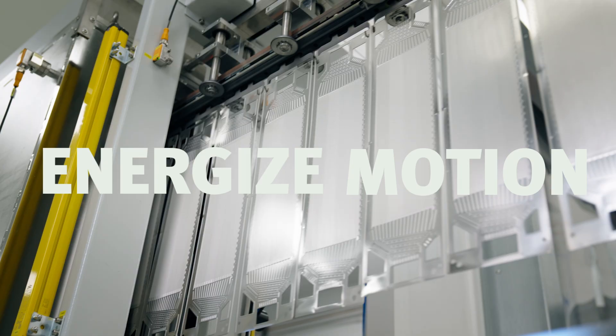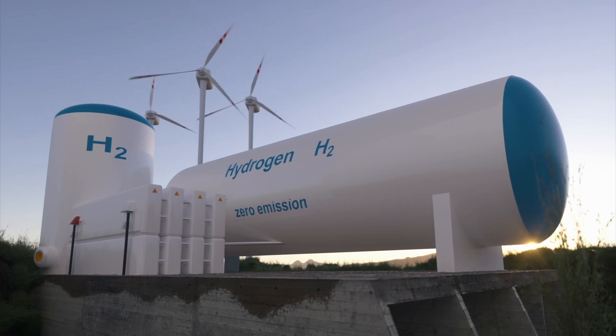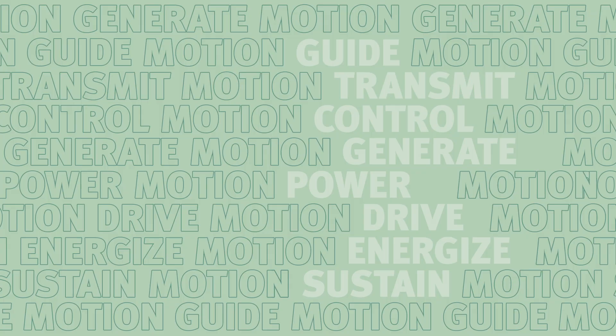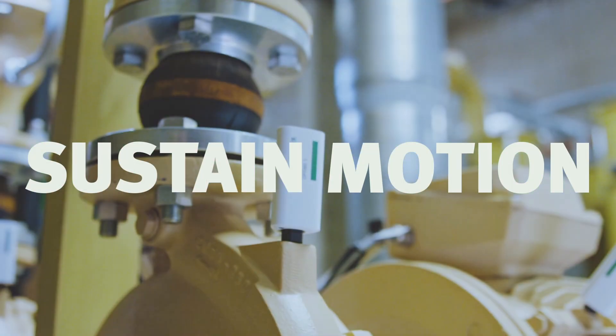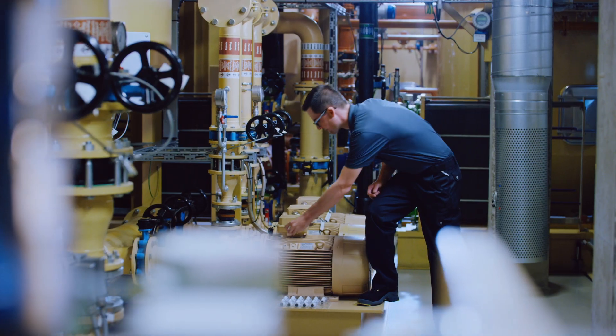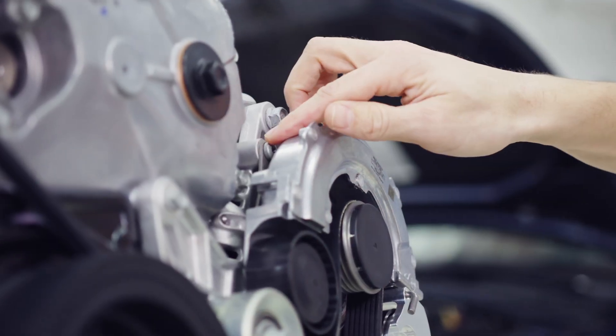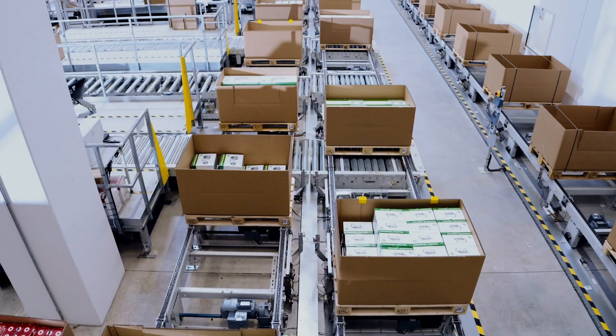Energize motion electrifies our progress by transferring our in-depth expertise to various real-world applications. Sustain motion ties these elements together to keep us moving. Our repair and monitoring services ensure reliable and sustainable service solutions for the automotive aftermarket and industry.